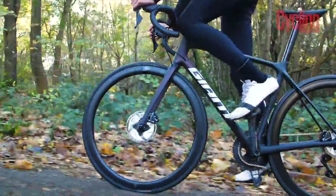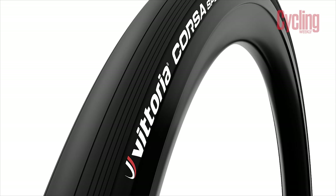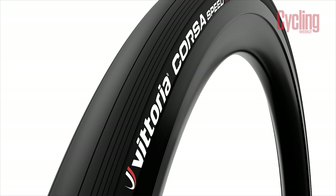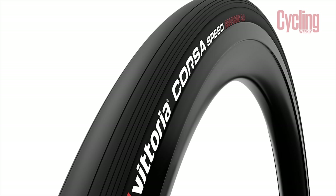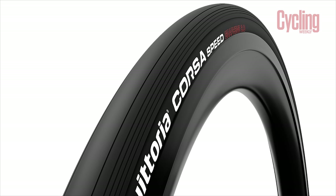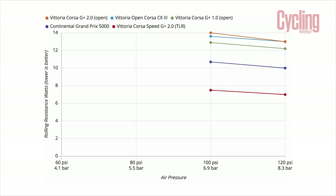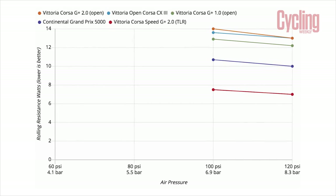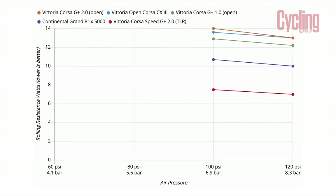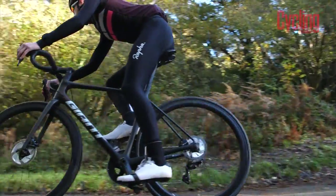Although aero and lightweight might be the flashier upgrades, there's still some serious watts to be saved from tyres with lower rolling resistance. For example, the Vittoria Corsa Speed G Plus 2.0 TLR may not have the fastest name to say, but they are widely regarded as some of the fastest tyres available. Independent testing from BicycleRollingResistance.com puts the rolling resistance of the 25mm version at 7.5 watts when pumped up to 100 psi. What's more, going for a top-end tyre will add comfort and grip to your ride, reducing fatigue overall.